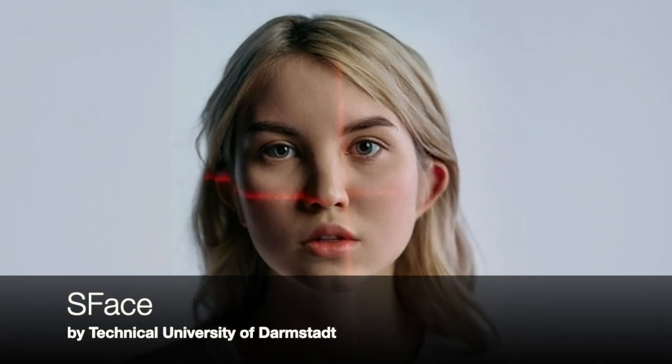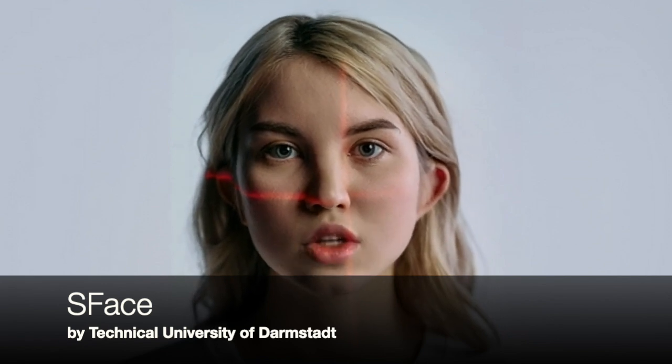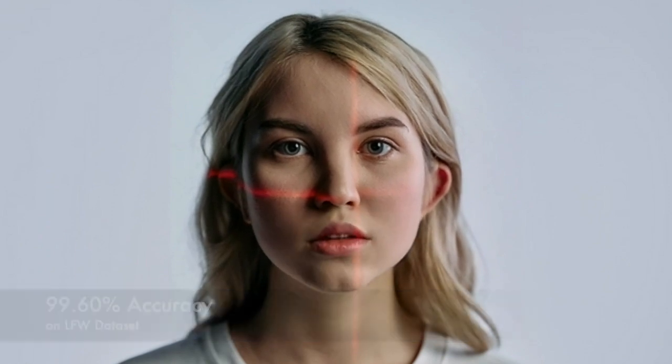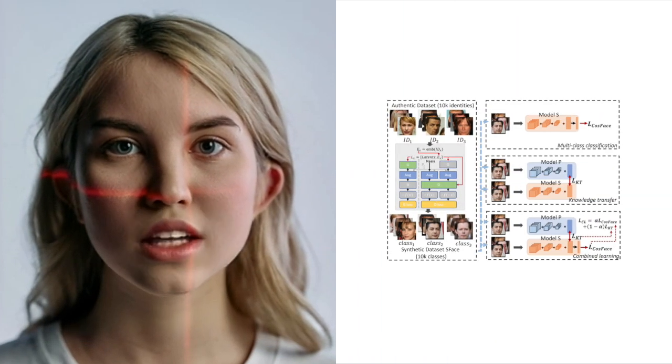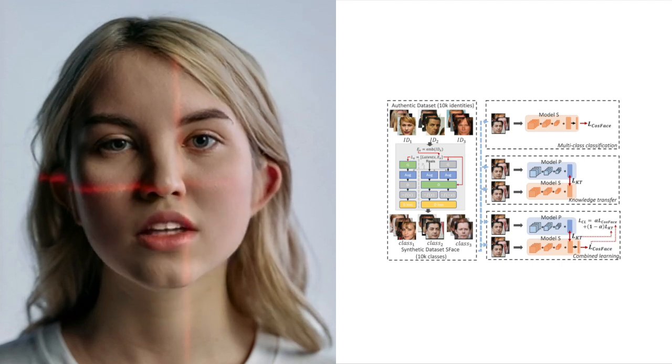Finally, we have the S-Face model, which is a deep learning model developed by researchers at the Technical University of Darmstadt for face recognition tasks. This model uses a split attention mechanism to capture both global and local facial features, and has achieved state-of-the-art performance on several benchmarks, including the LFW dataset, with an accuracy of 99.6%. The S-Face model has 20 convolutional layers and outputs features with 128 dimensions.